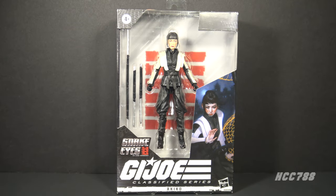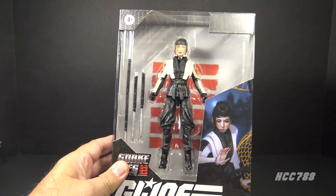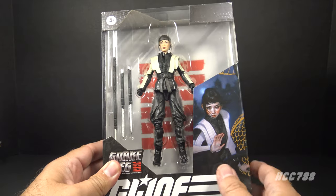Hello everybody, Hooded Cobra Commander 788 here, welcome back to Class of Friday where we look at a G.I. Joe Classified Series every Friday. This week we are backtracking a bit — I'm going back and looking at one of the Snake Eyes G.I. Joe Origins movie figures. This is Akiko. I picked up this figure recently and I wanted to look at it. I now have all of the movie figures except for Scarlett, and I will get that one eventually.